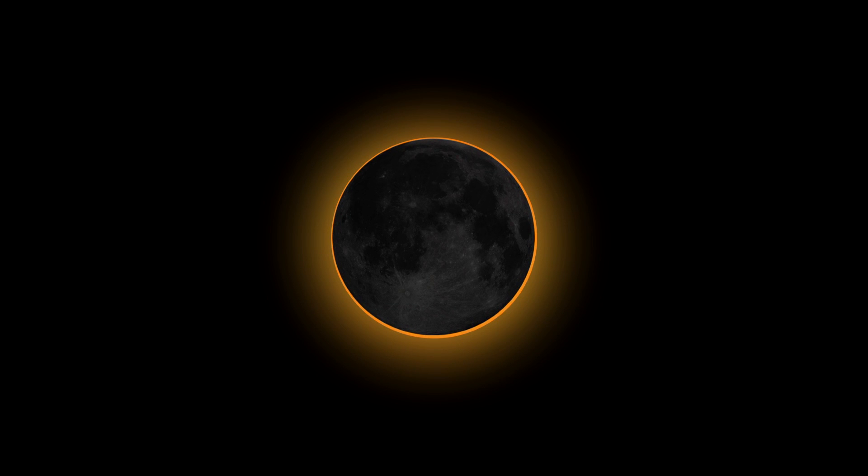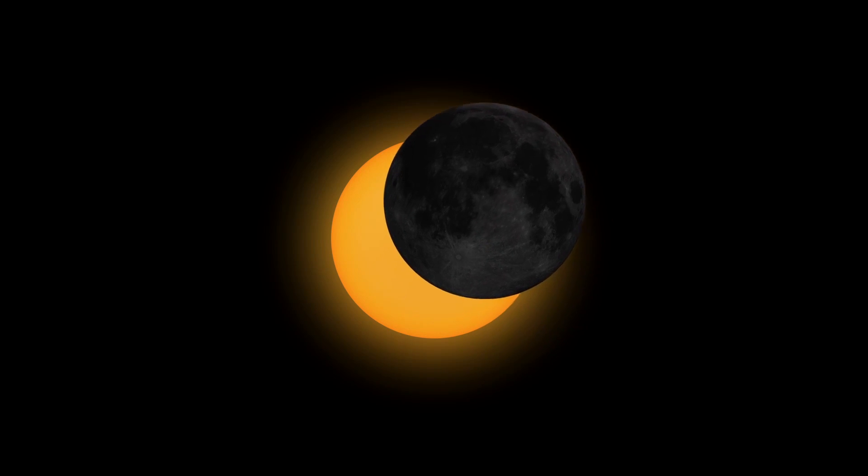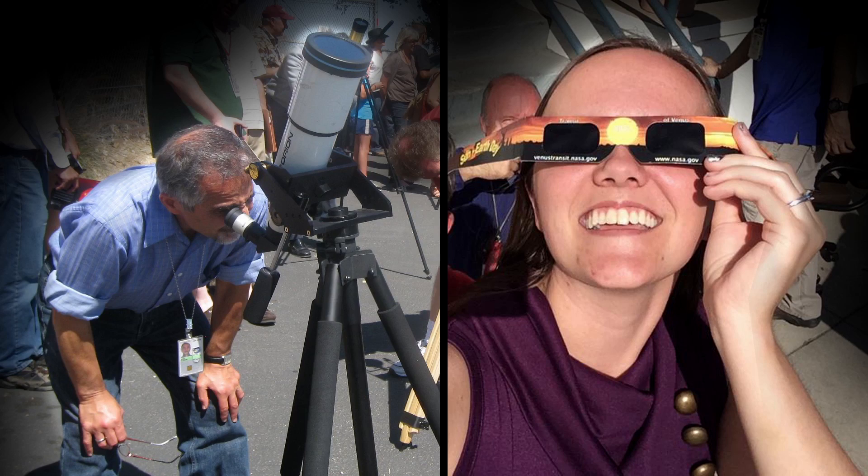In this eclipse, the moon will block only 98.7% of the sun. Observers always need to use safe solar eclipse glasses or filters on telescopes, binoculars, and cameras.